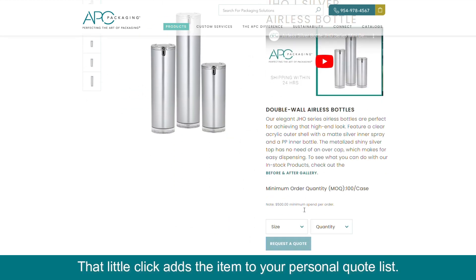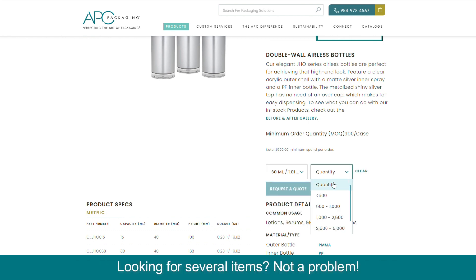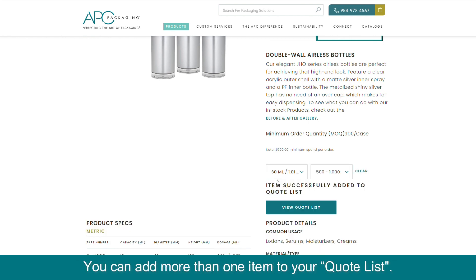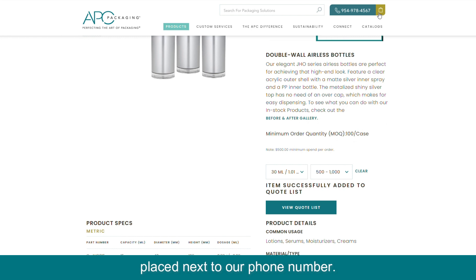That little click adds the item to your personal quote list. Looking for several items? Not a problem — you can add more than one item to your quote list. Locate your quote list by tapping the icon at the top right corner, placed next to our phone number.